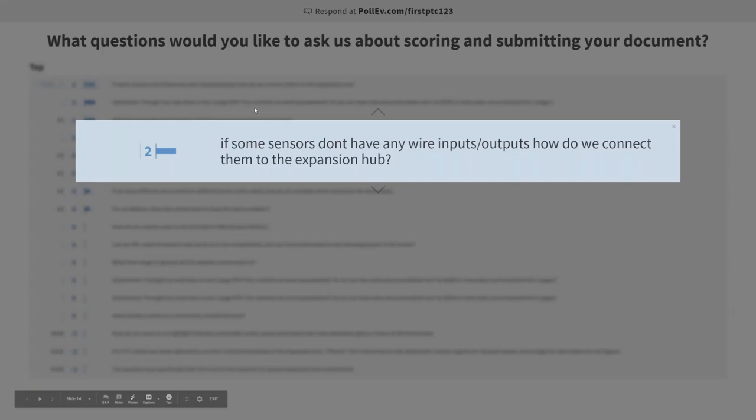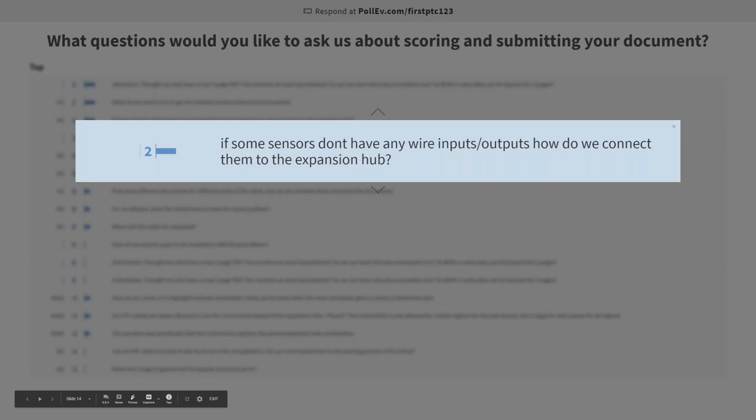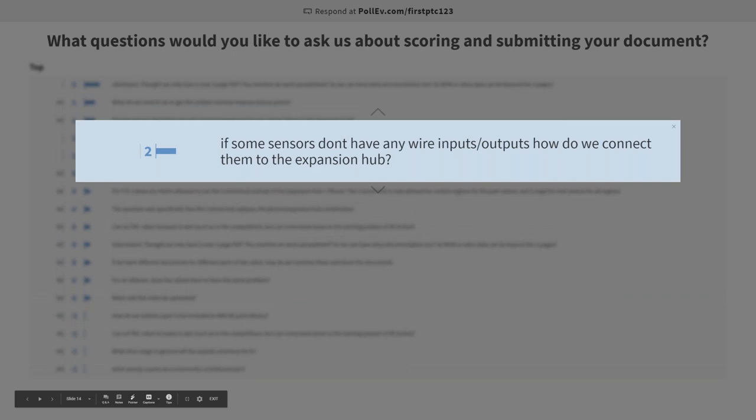There's another question: if some sensors don't have any wire inputs or outputs, how do we connect them to the expansion hub? I'm not 100% familiar with what type of inputs and outputs the expansion hub can take. In this case, it's more of an electrical and software side issue. Maybe you need some sort of breakout board to use those sensors, or some sort of other data acquisition system. It really just depends on the system you have and what you're trying to use those sensors to do, so that's a pretty specific question you should try to figure out to really make your robot work well.